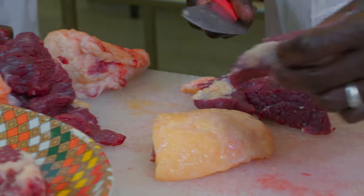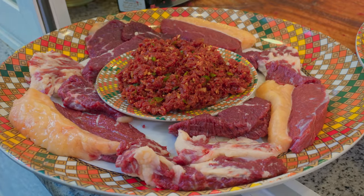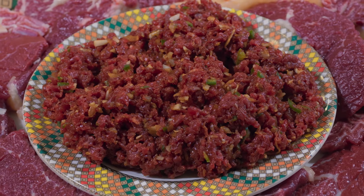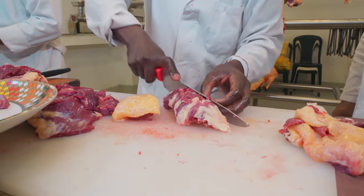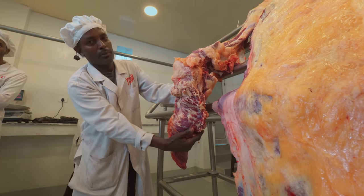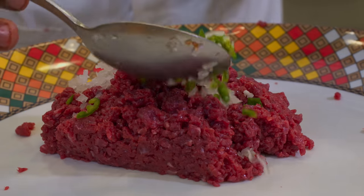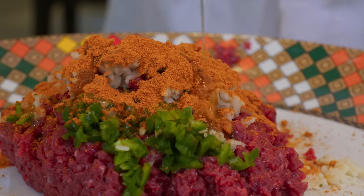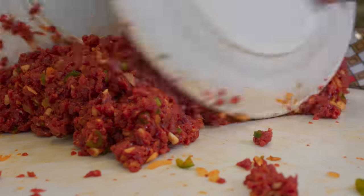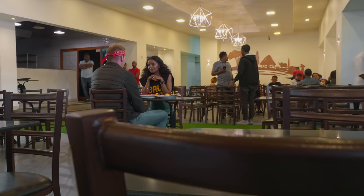If slabs of raw beef sashimi aren't your thing, maybe you'd prefer an Ethiopian beef tartare — this is called kitfo. The aim is to achieve a smooth, even, gushy texture, using the cut right below the hump. Fresh beef is minced, then add jalapeño, onion, and mit mita, a local spice blend. Add a touch of olive oil and mix it well. This looks like meat heaven — absolutely fantastic.